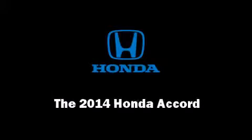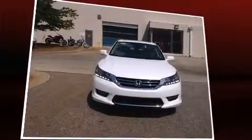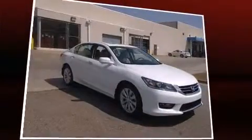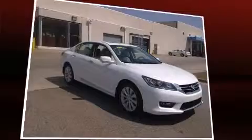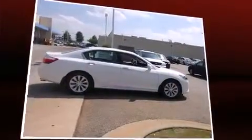Discerning drivers will appreciate the 2014 Honda Accord. This four-door, five-passenger sedan is waiting for you to take home. It features a front-wheel drive platform, an automatic transmission, and a 3.5-liter six-cylinder engine.